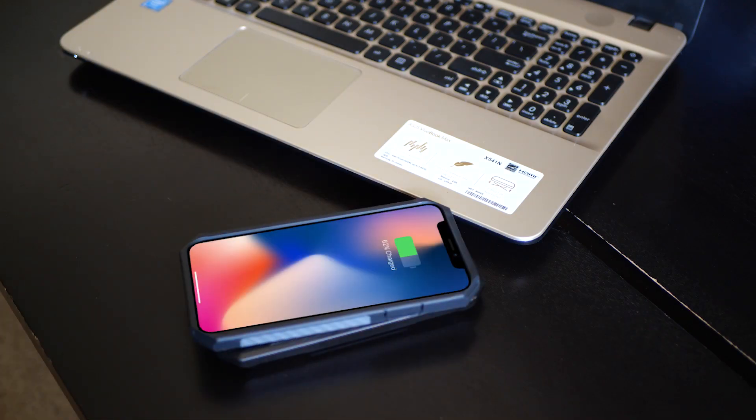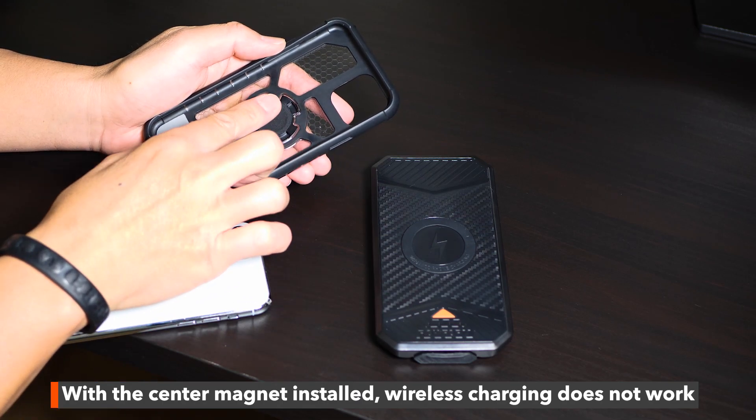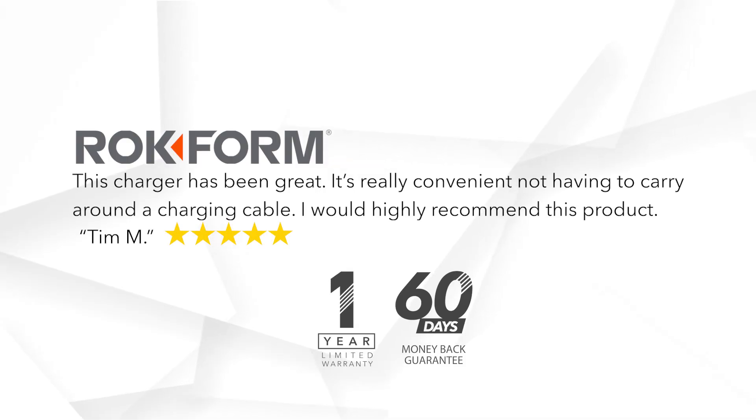Easily wirelessly charge your phone with our wireless series cases or with the magnet taken out of your Rockform case. This product has a one-year limited warranty and has a 60-day money-back guarantee.